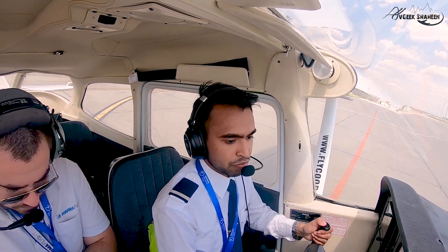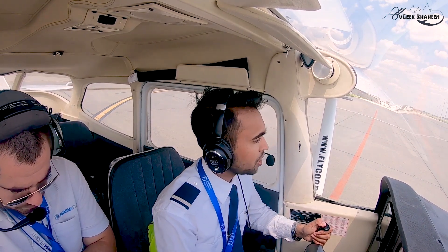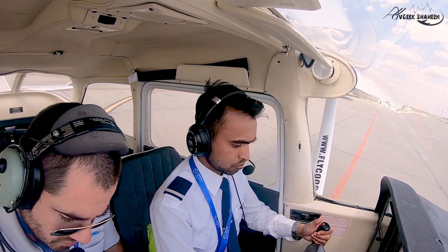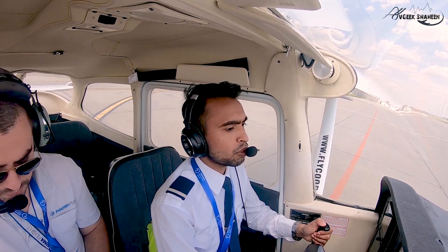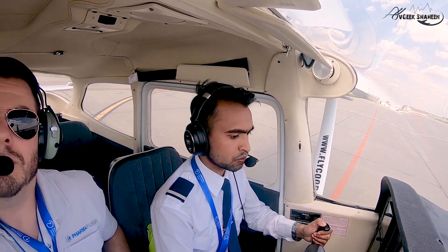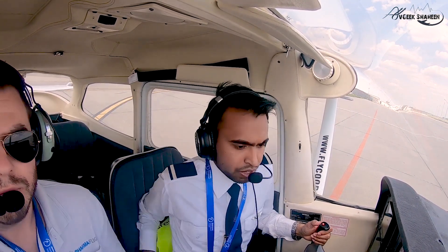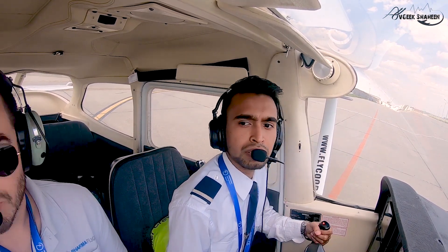ATIS info Hotel. Alpha Bravo Charlie Oscar, good day. After startup at stand number eight, ready for taxi to holding point zero four right. QNH 1019. Taxi light on, warning lights on — we are ready for taxi. Looking left and right, free and taxiing.